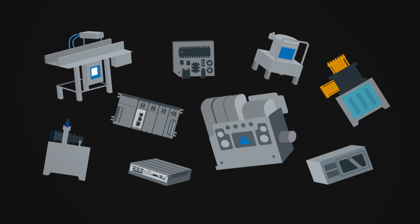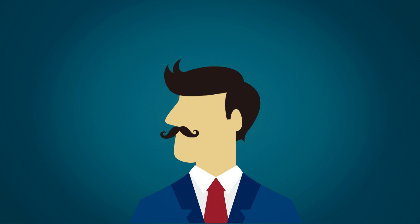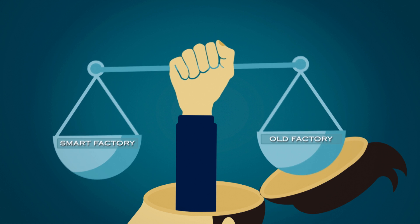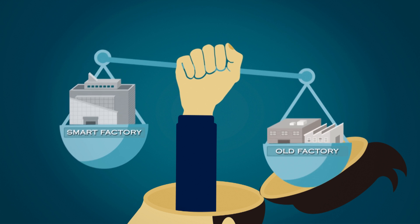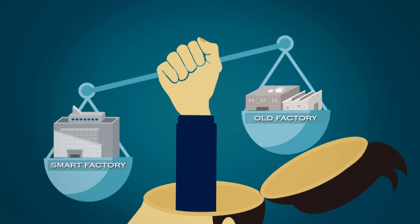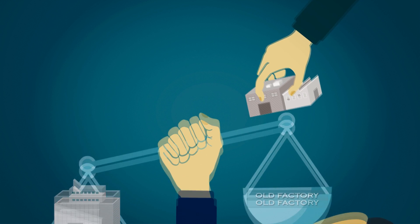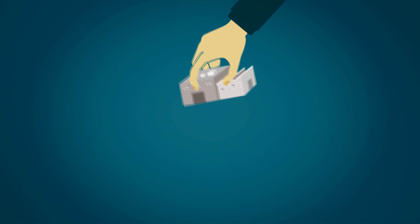What steps are you, as a manufacturer, going to have to take to transform your operation into an intelligent, smart factory? Will you need to discard all your assets and build a new factory? Nobody wants that, so how can you update your existing operations?